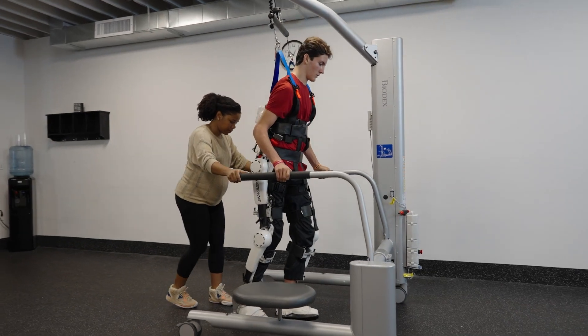In the healthcare system, how progressive neuromuscular disorders are treated is really aimed at maintaining function or limiting loss. The HAL is actually the only thing that helps improve a patient's function and maintain that gain through a longer period of time.